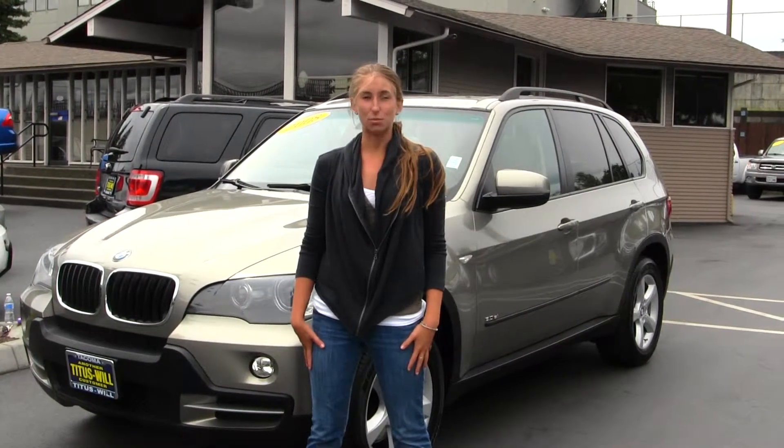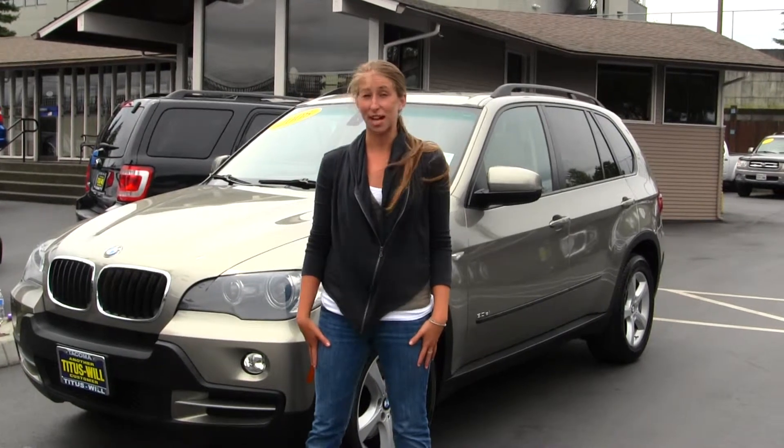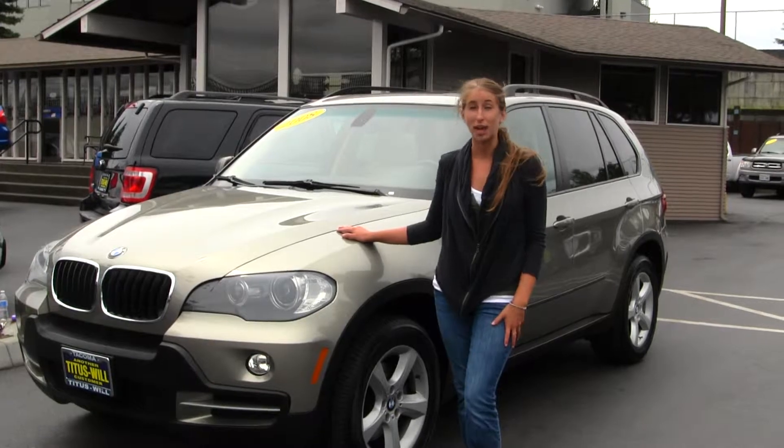Hi, this is Chelsea. Today I'm at Titus Will 4, located in Tacoma, off I-5, the 38th Street Exit. And today we're looking at this beautiful gold 2008 BMW X5.